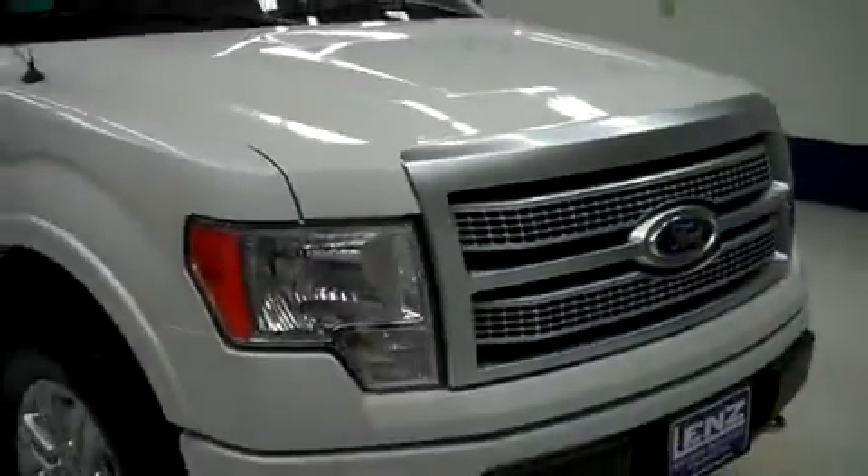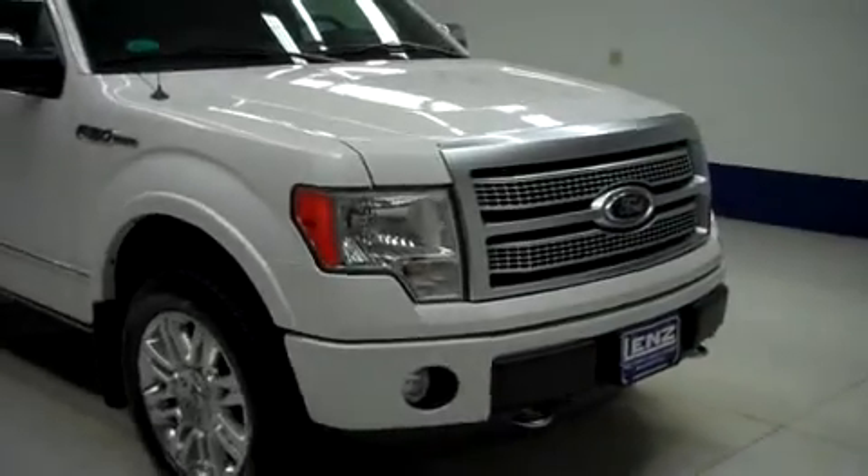This truck sounds great and runs smooth. To see more pictures of this Ford F-150, please visit LenzAuto.com.